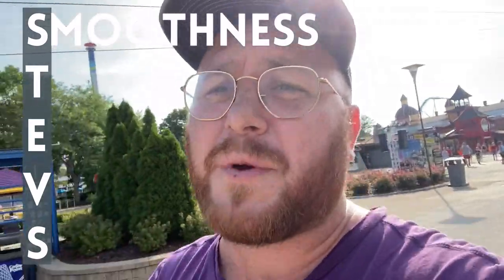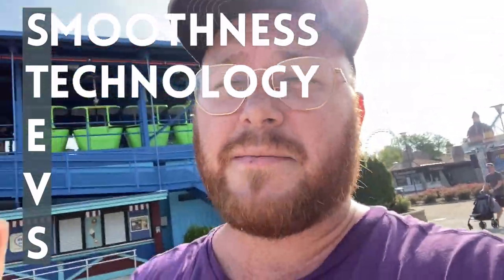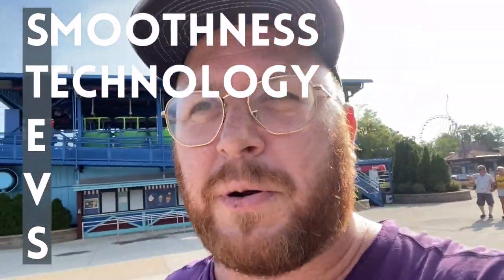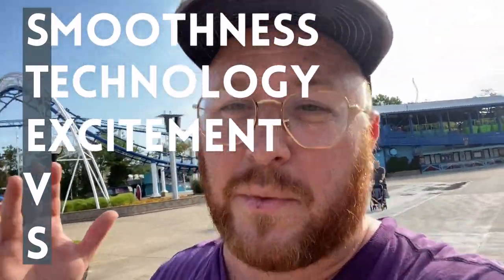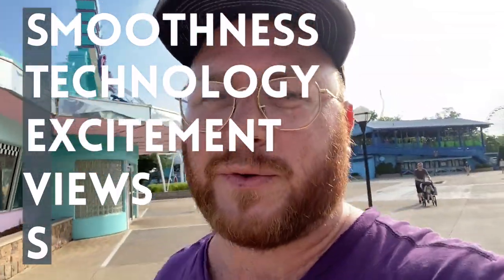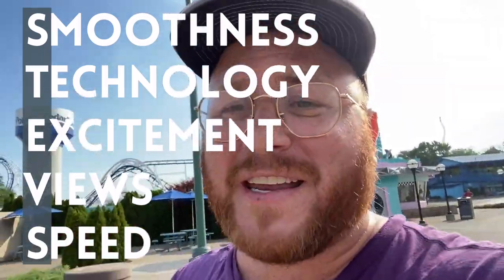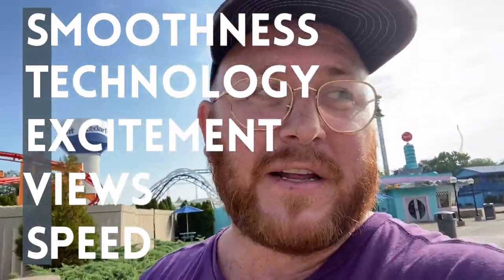I love making really cheesy acronyms. Those five criteria are: Smooth — is the ride smooth? Technology — did it have incredible technology for its time? That's kind of the equalizer if the ride is older. Excitement — is it an incredibly exciting ride, does it make my heart beat out of my chest? Views — does it have beautiful views? And Speed — how fast does it go, and how fast it feels, and if that feeling is a good feeling.